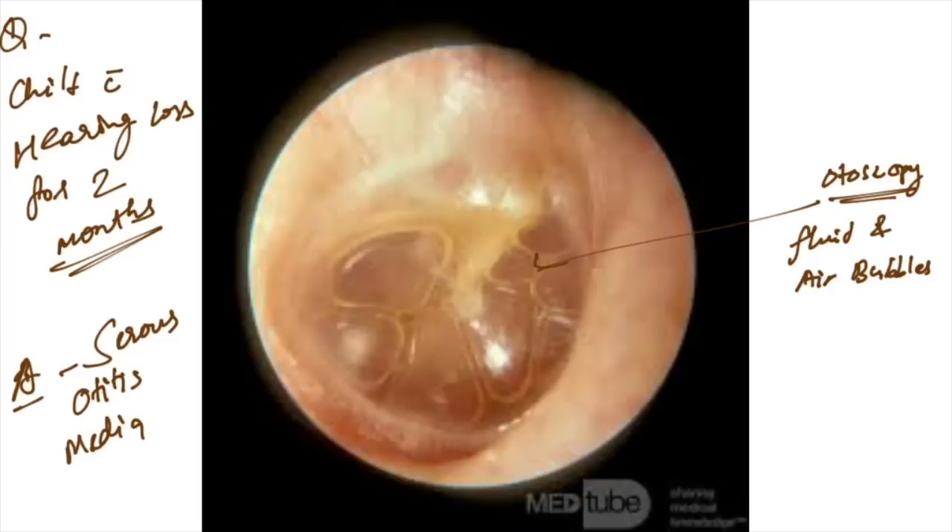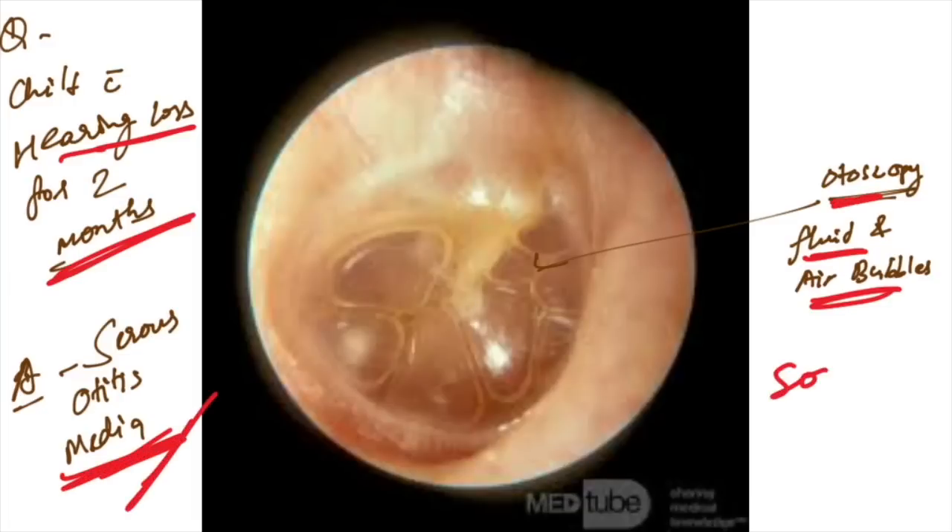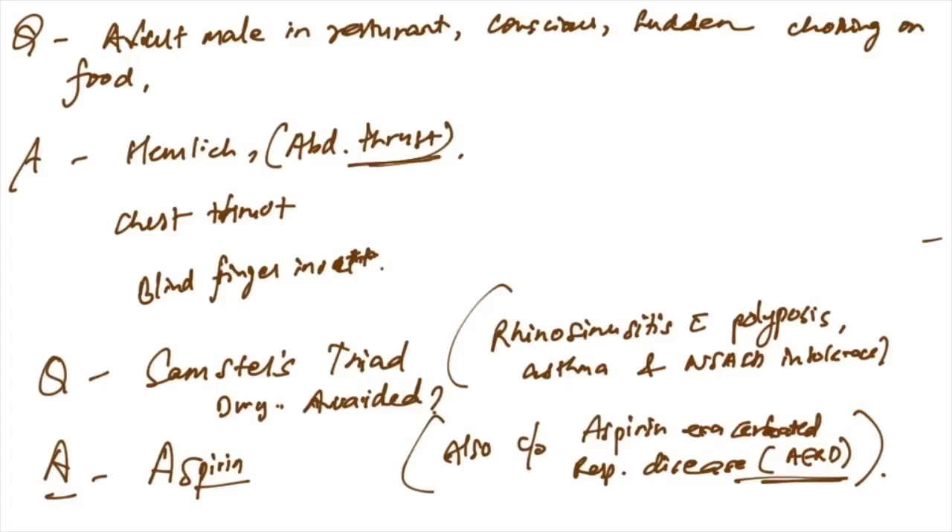Otoscopic finding given with history of a child with hearing loss for two months — you can see fluid and air bubbles in the otoscopic image, which are seen in serous otitis media (SOM). An adult male in a restaurant consciously choking on food — the Heimlich maneuver (abdominal thrust) is performed.